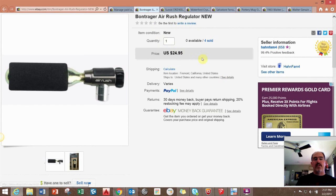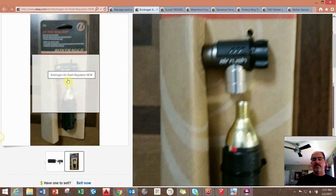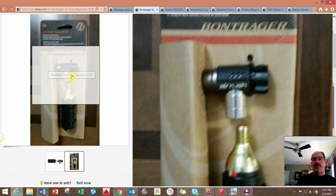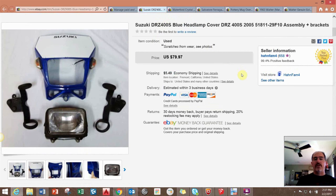Next is a CO2 cartridge regulator made by Bontrager. It comes with the CO2 cartridge and the regulator — something you carry on your bicycle for a flat tire so you don't need a large pump. This was kind of a consignment item; my brother gave me a box of bike parts he found, and I sold these from that box.